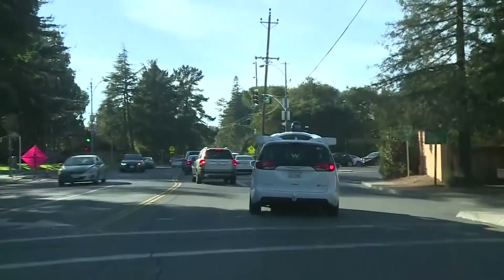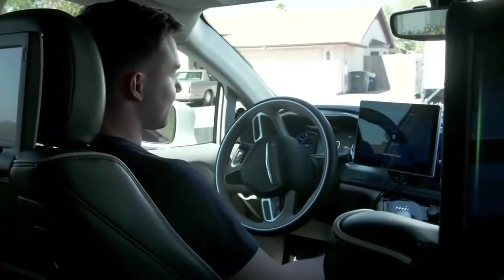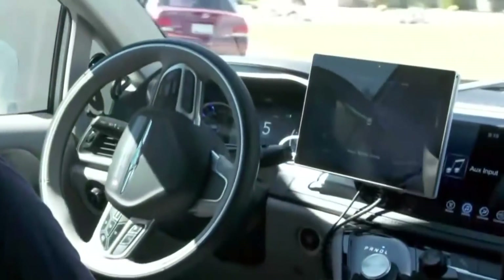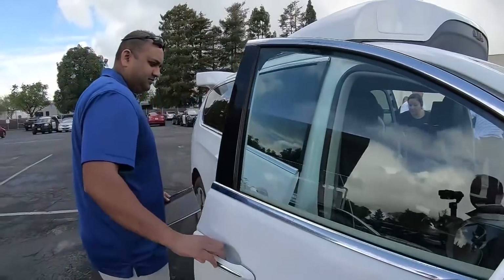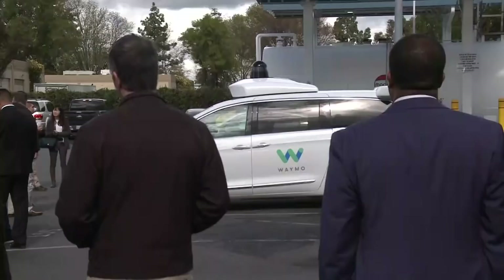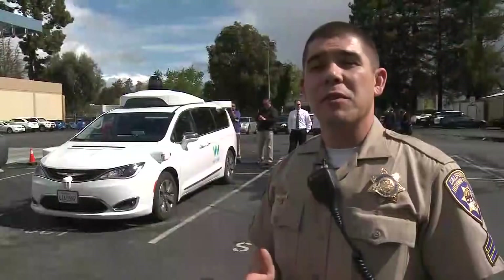Just take caution around them. Understand that, just like a new driver, they're learning how to navigate the roadway safely. You could think of them as student drivers, because from what I understand, they're learning every mile they drive. So be a little more cautious, a little more careful, and don't be too frustrated if they're driving a little slower — they're trying to do it safely.